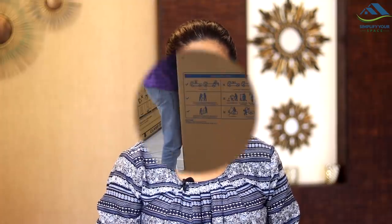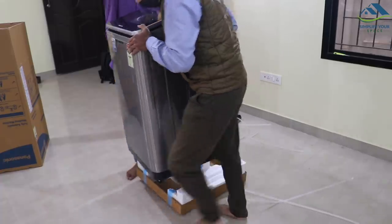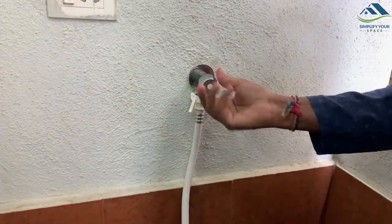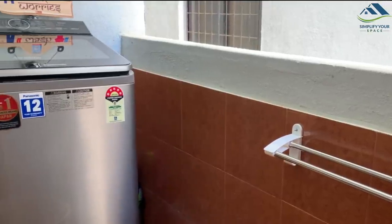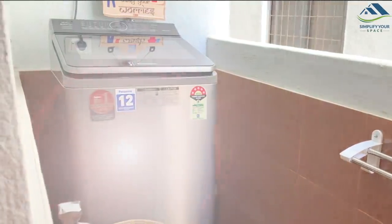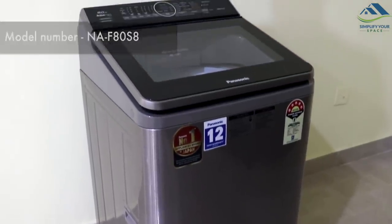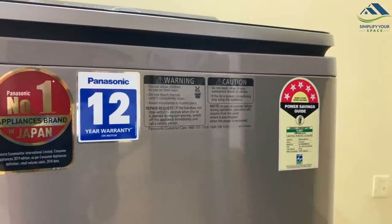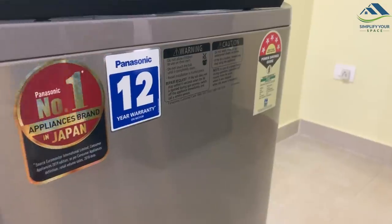In today's video I would be talking about our new washing machine — let's see what is special about it. The machine came nicely packed; installation and demonstration were done by the Panasonic representative immediately. We have installed this machine in the utility area attached to the kitchen. It is a sleek, beautiful, stylish steel-gray colored 8 kg Panasonic top-load washing machine with a built-in heater. It comes with 2 years warranty on the product and 12 years warranty on the motor. Panasonic is a well-known and reliable Japanese brand with 100 years of legacy, and in fact the number one appliances brand in Japan.